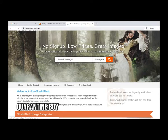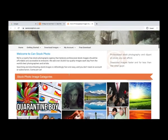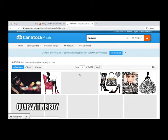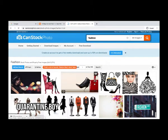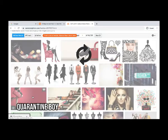The third website is canstockphoto.com. No sign-up is required to browse, and there are low prices. Here are images uploaded by creators. If you have fashion photography or similar content for magazines and someone is looking for it, you can earn from uploads here. Let's check what a photo costs on this website.